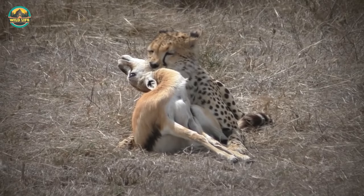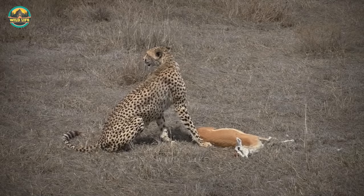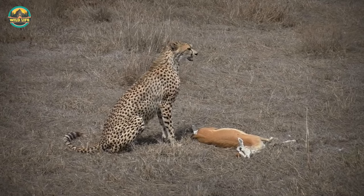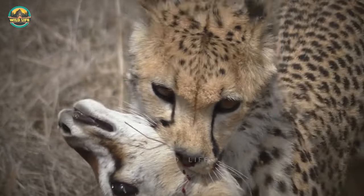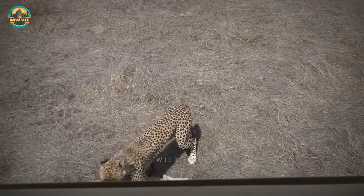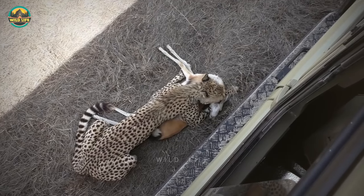After a cheetah made a kill, wildlife enthusiasts initially kept their distance so as not to disturb the feline while it was feeding. However, the cat had something else in mind — there were no trees within the next mile or so and the sun was scorching hot. The cheetah dragged the gazelle to the only shade nearby, under the footboard of the onlookers' land cruiser.